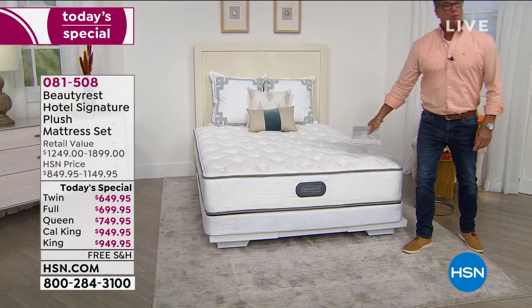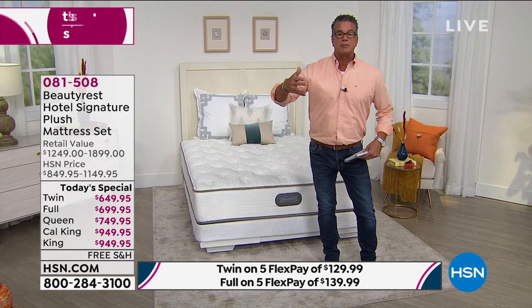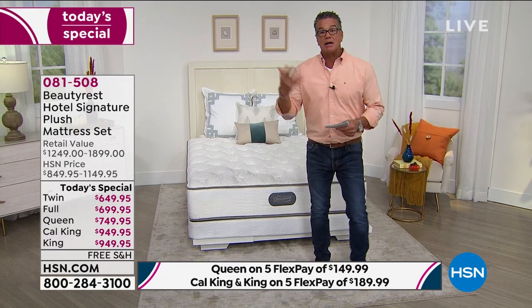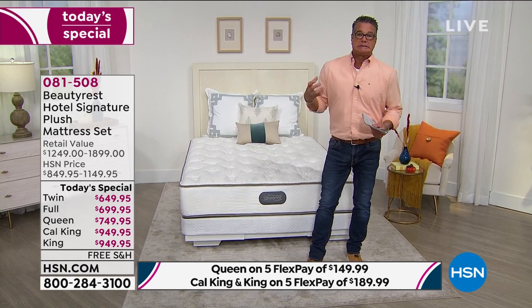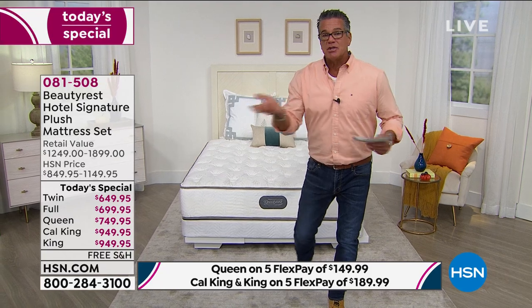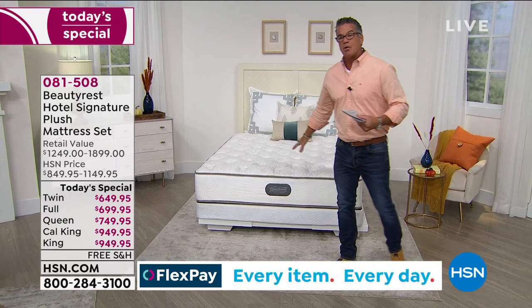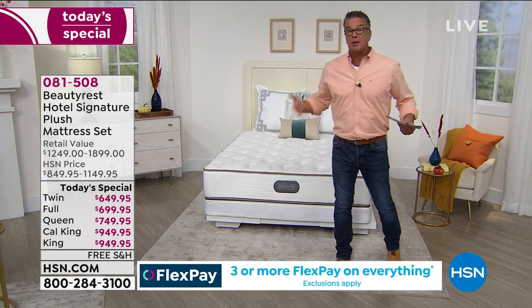Watch how the mattress adapts to my weight, and when I get off, watch how it comes right back to where it was. That's the spring technology. Foam mattresses do something similar, but are usually three times the price — and I never understood that for just one piece of foam. A lot of people who sleep hot don't like foam because it traps heat. What's nice about this mattress is those channels in the foam layers regulate airflow, so you're getting fresh, circulating air — and that helps keep you cool.